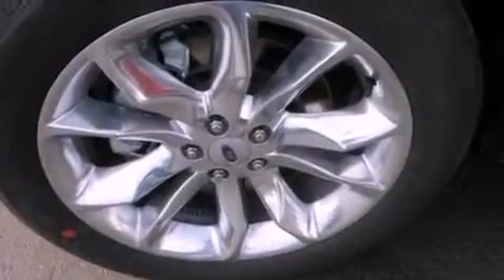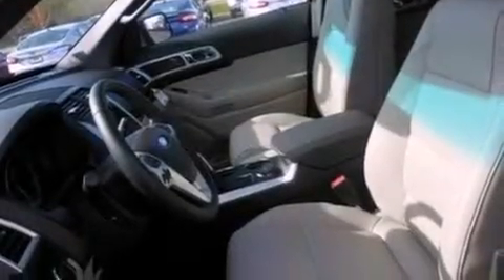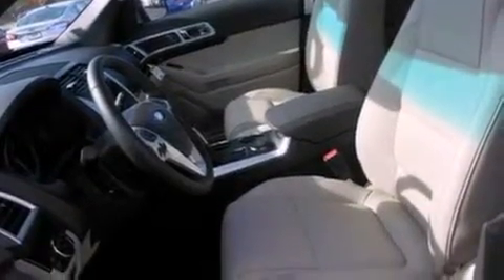The following features are also included: memory settings for the seat's positions so you can recall your favorite alignment with the push of one button, air conditioning, cruise control, a rear spoiler, and a security system.